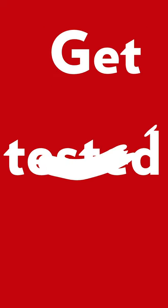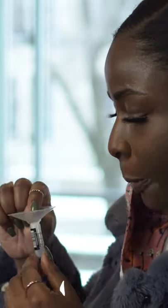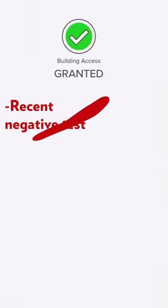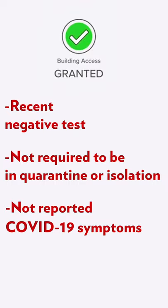Next, get tested. Use the website or app to find a location and then show up. You'll get your results in 24 hours or less. Your Badger badge will turn green when you are in compliance with campus requirements: you have a recent negative test, are not required to be in quarantine or isolation, and have not reported COVID-19 symptoms.